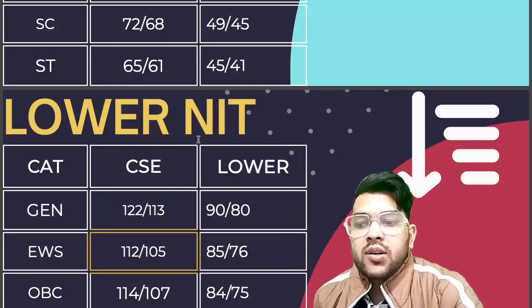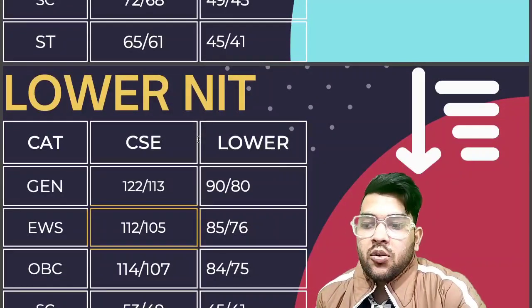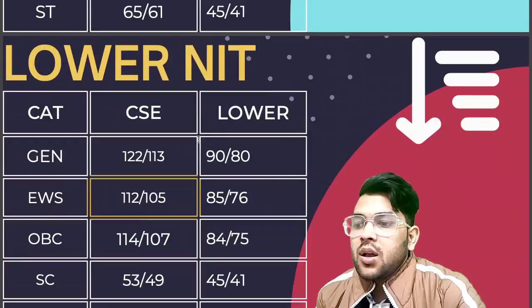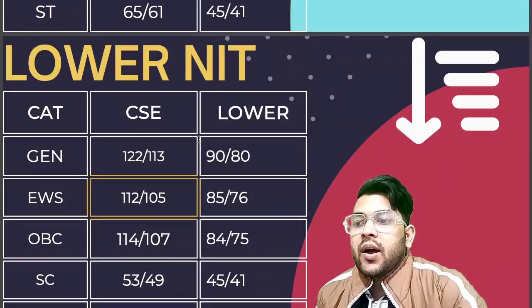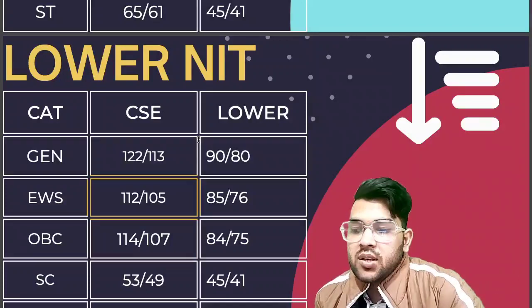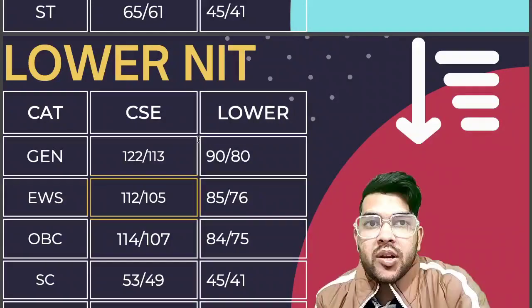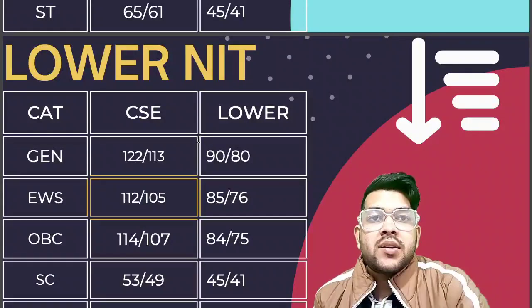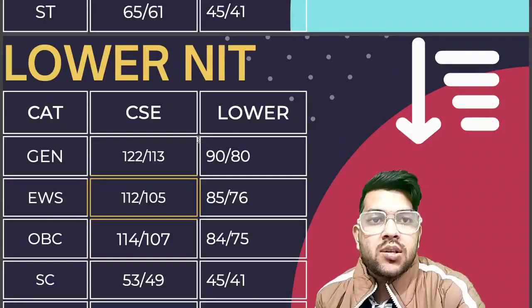For OBC lower branches, it is 84 and 75 marks. For SC category, it is 53 and 49 for CSE, and 45 and 41 for lower branches. For ST, it is 46 and 42 for CSE, and 42 and 36 for lower branches — that is the lowest possible branch for male and female. This was the complete information regarding the safer score for NIT colleges in JEE Mains Session 1 2023.